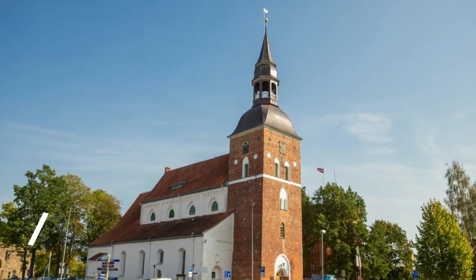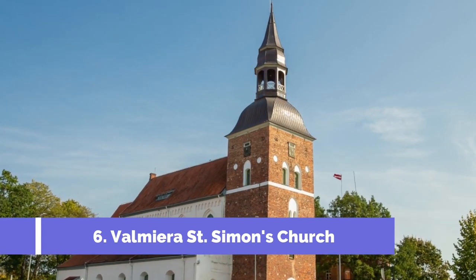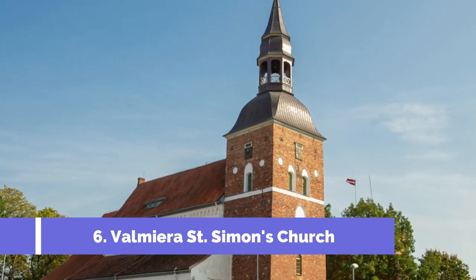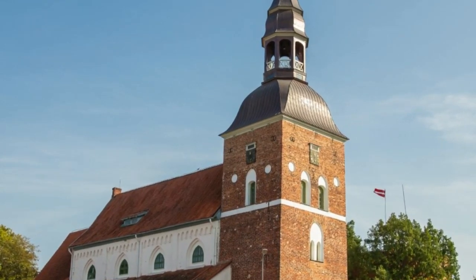Number 6: Valmira St. Simon's Church. Valmira is a charming city located in the northern part of Latvia and offers a plethora of exciting attractions. When it comes to historical landmarks, one of the must-visit sites is St. Simon's Church.